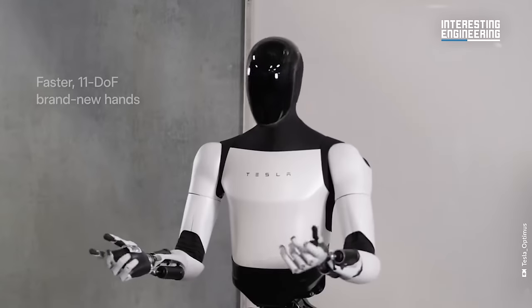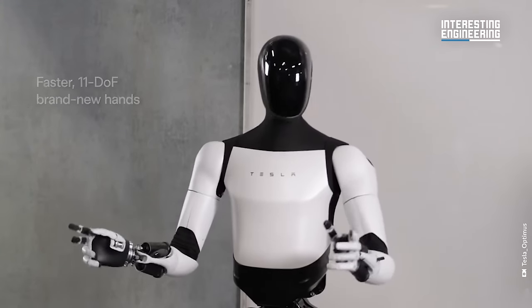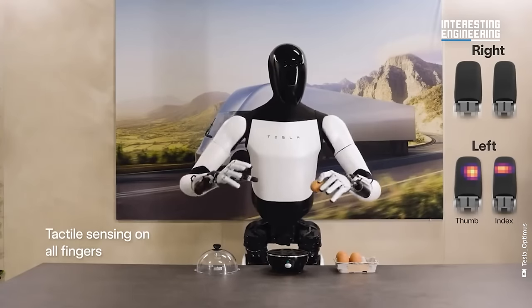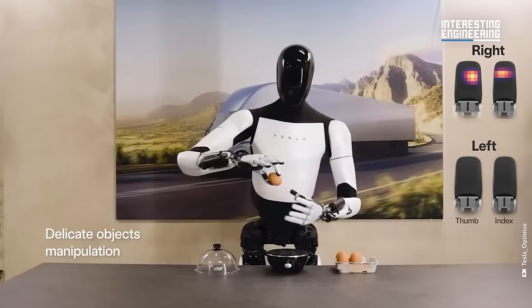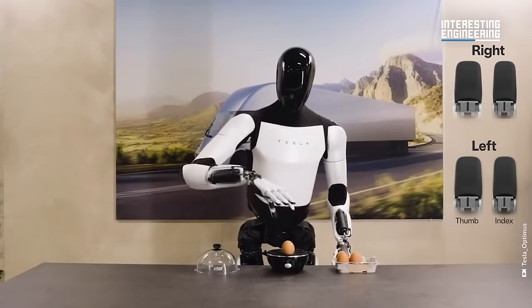A standout feature of the Optimus Gen 2 is its newly developed hands. These hands are designed to be versatile — strong enough to lift significant weights, yet precise enough to handle delicate objects, like this egg. This combination of strength and precision is critical for the robot's effectiveness in various tasks.